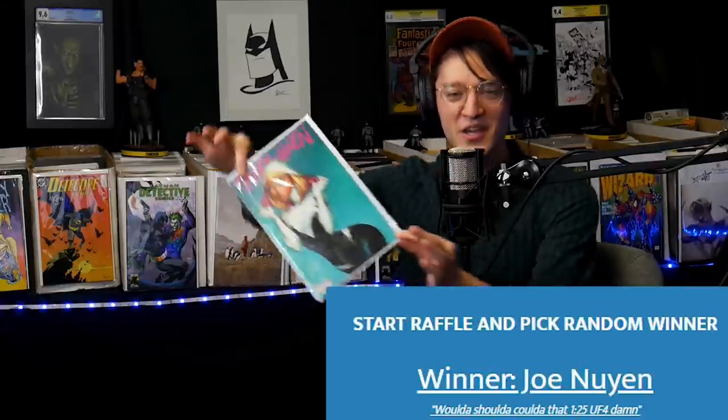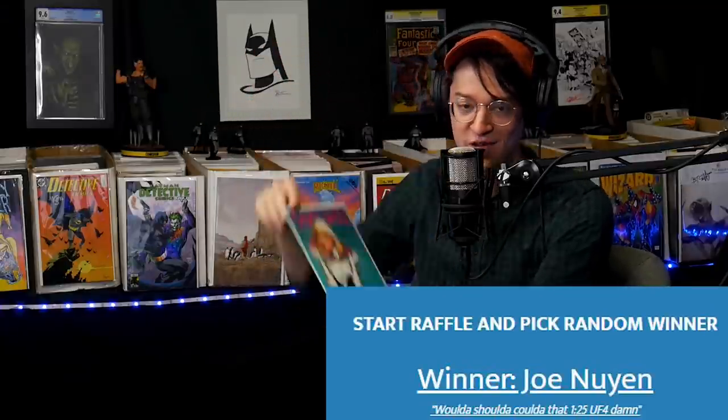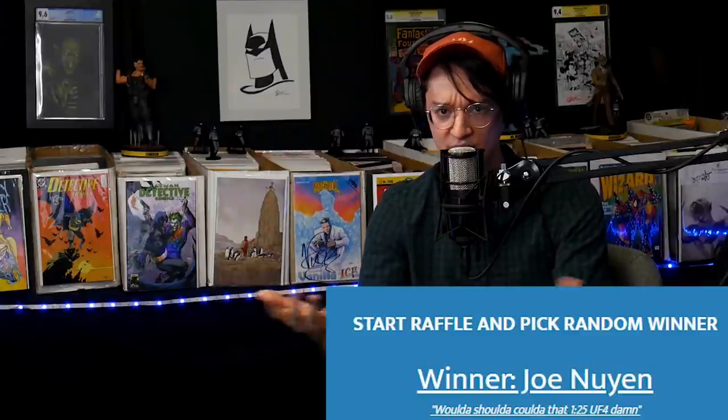Yo, Joe Nguyen, you won this J. Scott Campbell variant from last week's giveaway. Thank you so much for liking, subscribing, and commenting.